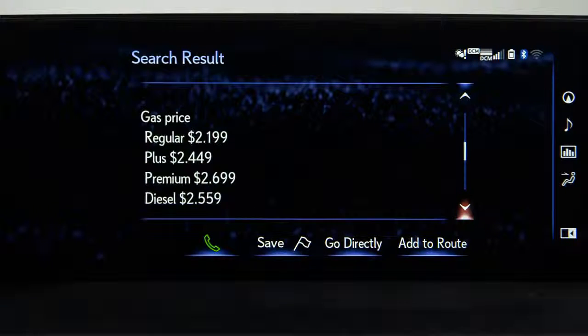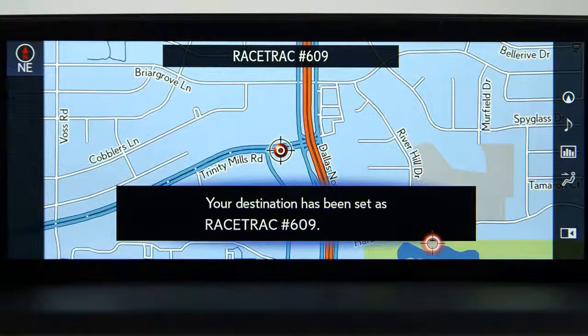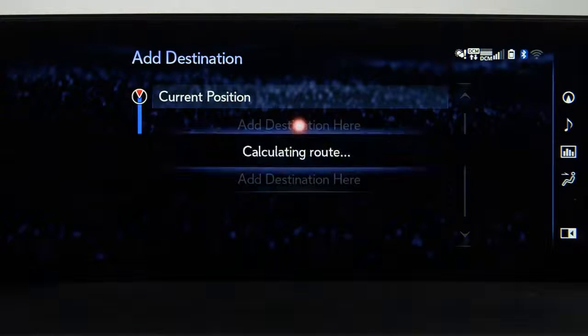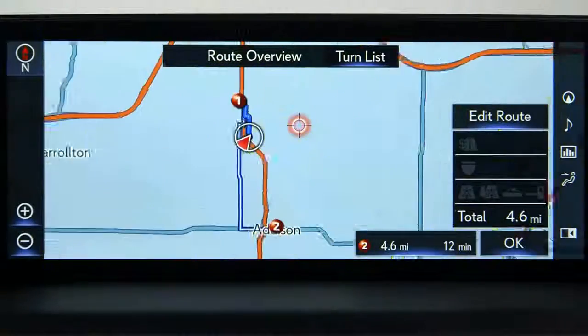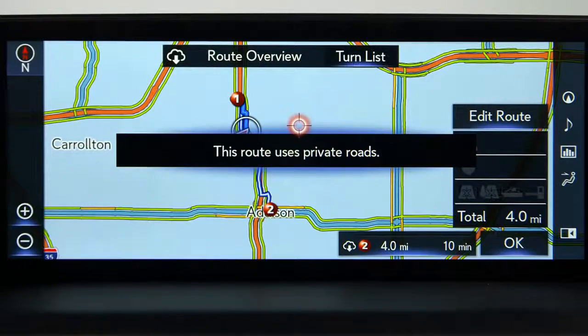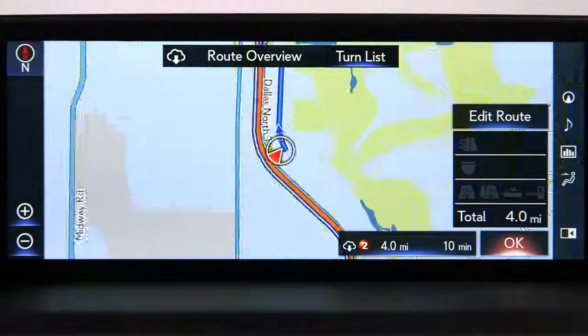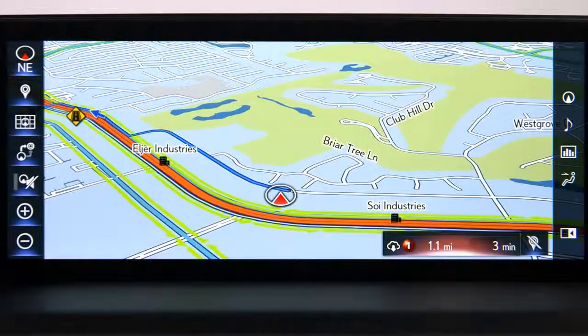Select 'Add to route,' then choose where you would like to add the destination. Select okay to start route guidance. Please proceed to the highlighted route, then the route guidance will start.